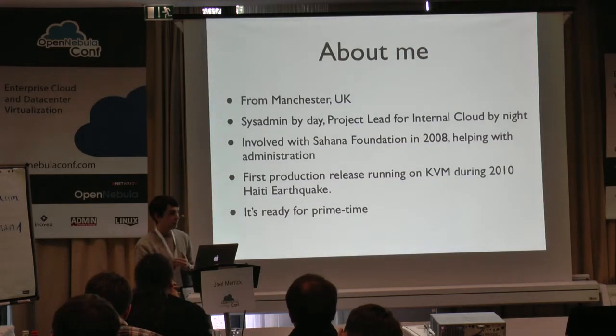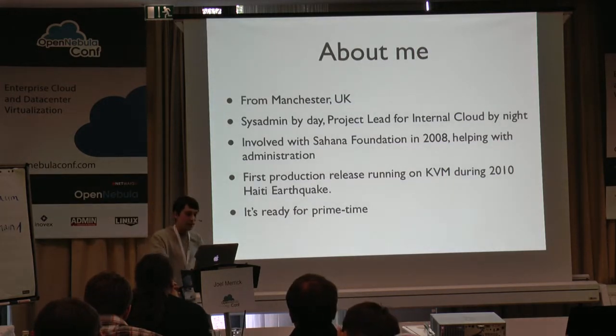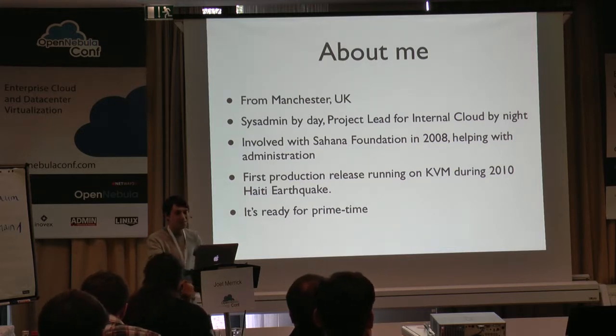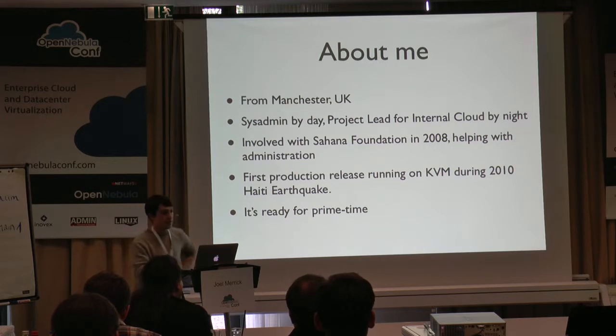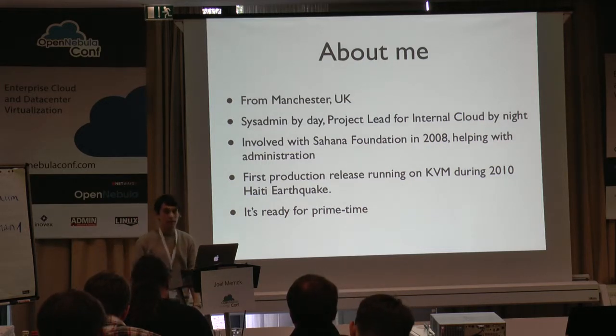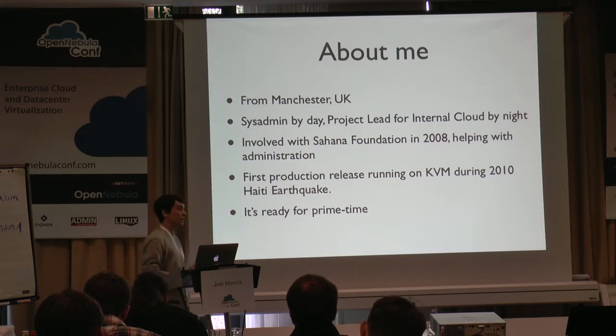I'm from Manchester in the UK. I'm a sysadmin in research and platforms for research and development by day, and a project lead for the internal cloud build at night. I was first involved with virtualisation working with the Sahana Foundation in 2008. The Sahana Foundation is a disaster management software that, when there's been a disaster, they use it to coordinate resource and get the best allocation for resource around the disaster. We had our first production release running on KVM during the 2010 Haiti earthquake, so it made me realise that this stuff is ready for prime time — people's lives were in the hands of virtualisation and it was really important to see it working.